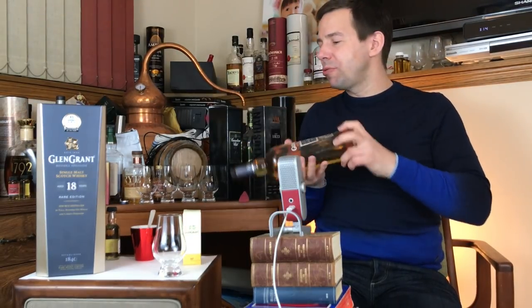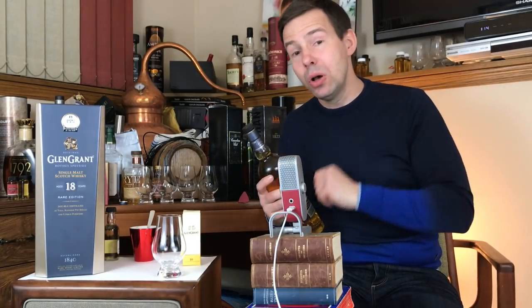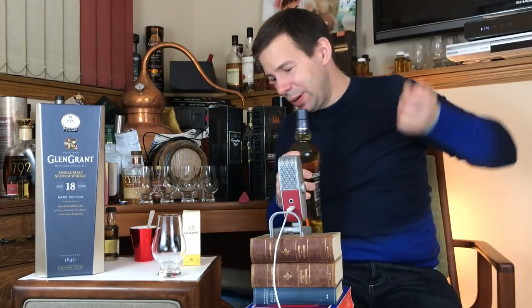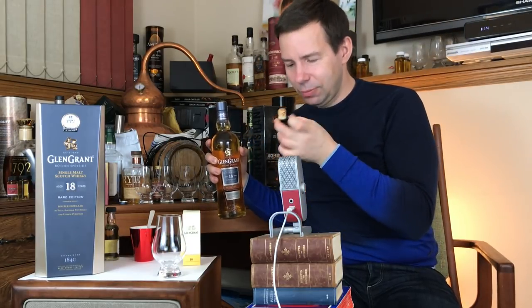I've got some past reviews where I discuss more about Glen Grant — I'll put some links toward the end of the video. Be warned, they're a little bit campy, a little bit lo-fi.